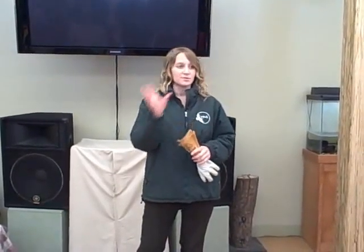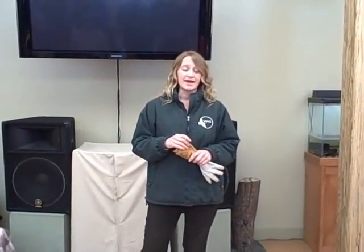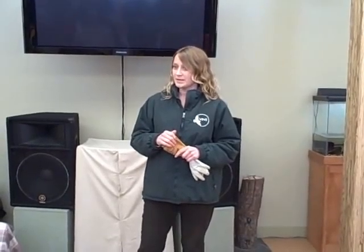After two days, realizing she wasn't getting any better and still couldn't fly, they decided she needed medical help. They originally brought her to a rehabber up north closer to where they live, but that rehabber did not have the proper facilities for a pileated woodpecker.